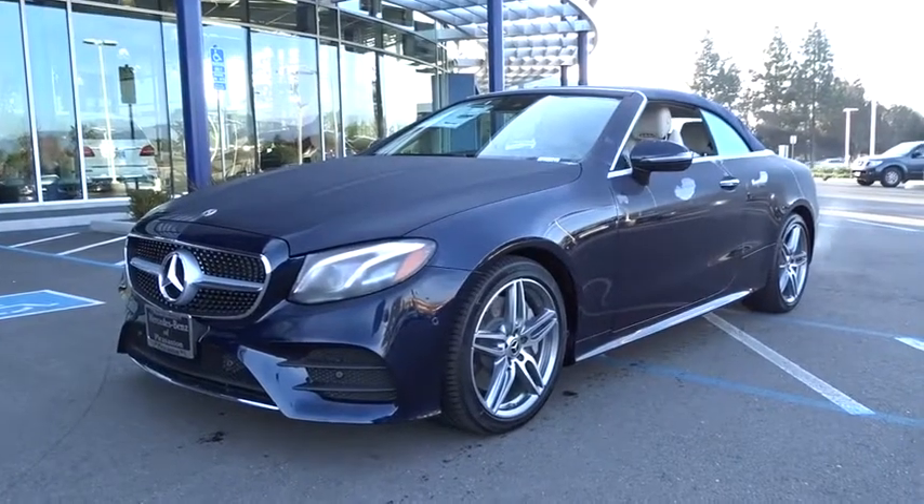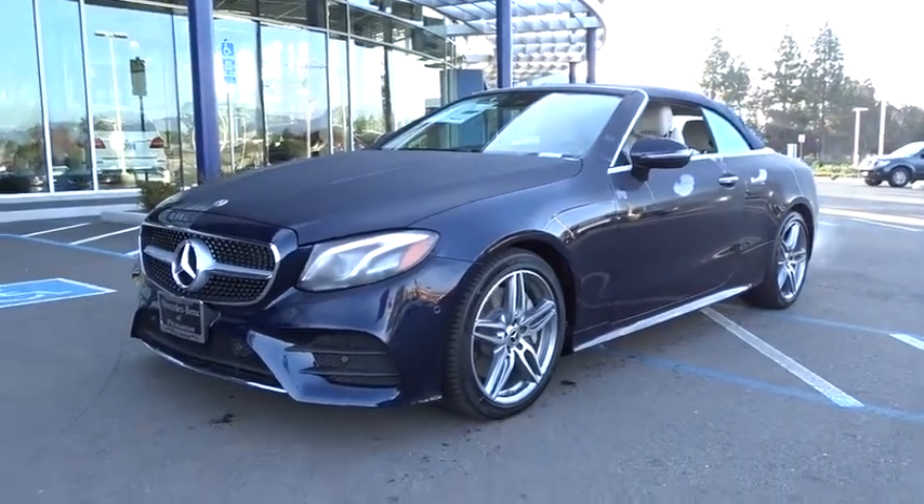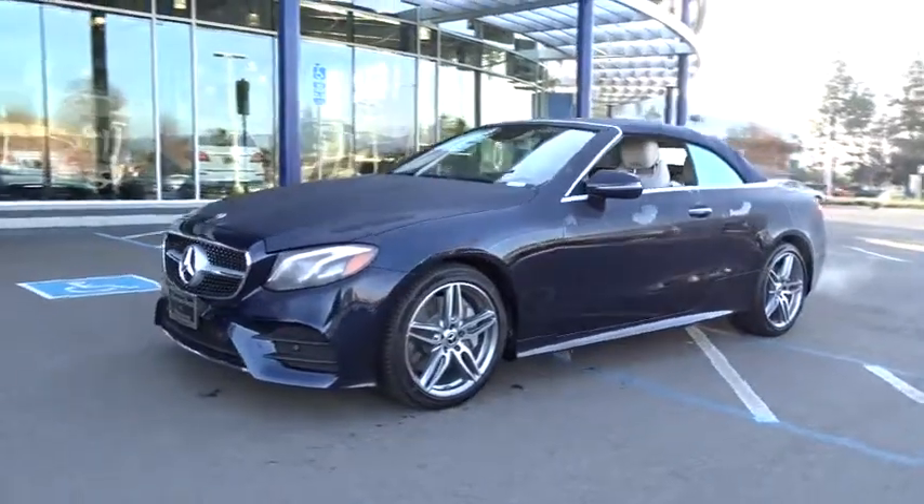The 2018 Mercedes E-Class. Some predict the future — we prefer to build it.